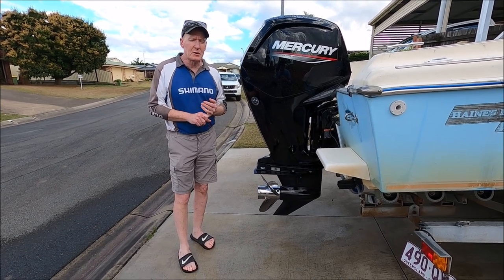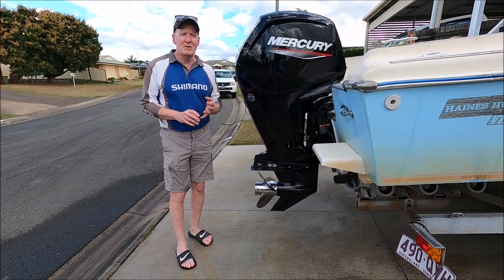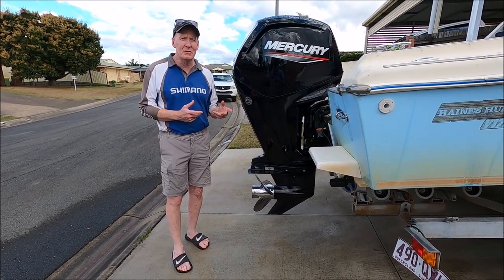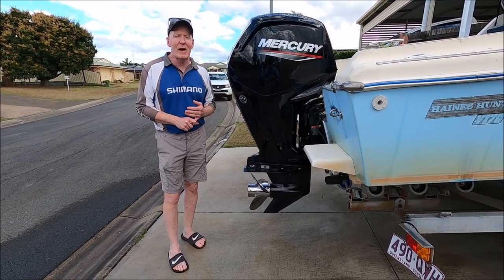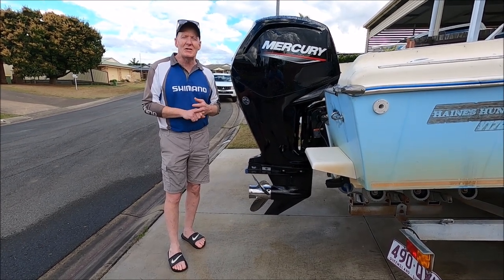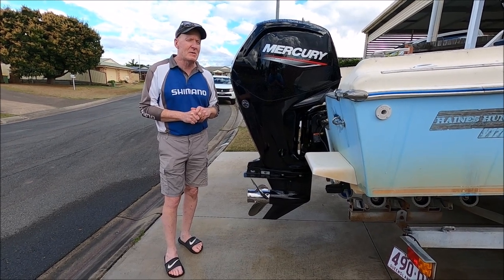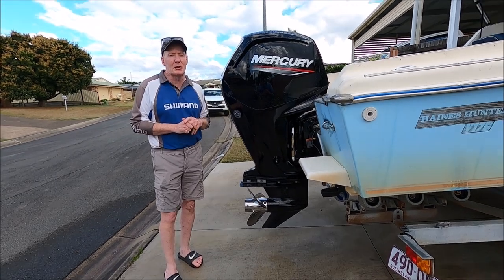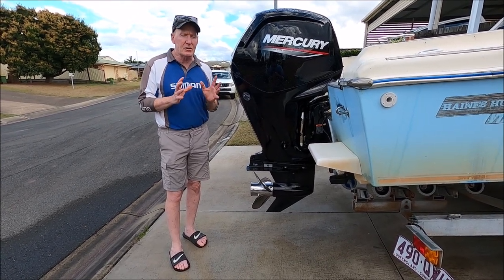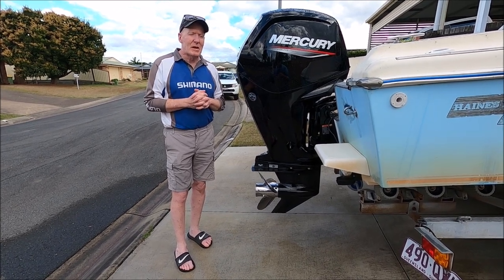For those interested in the run-in process: what we found today is it's really important to run it in an area where there's not going to be too much wake from other boats or rough conditions. Because when you have to open the motor up to the full 6,000 revs at the speed you're going, you really don't want to be hitting the wake of other boats. I really suggest you pick a nice calm day and an area without too many other boats, so you can really open the boat up to its maximum revs. When the 115 Command Thrust gets up to maximum revs, it's a bit of white-knuckle stuff. Make sure you get those conditions right, otherwise it could get dangerous.